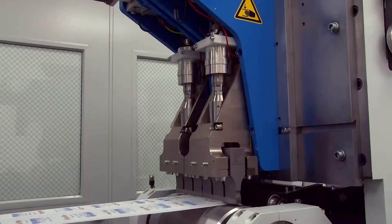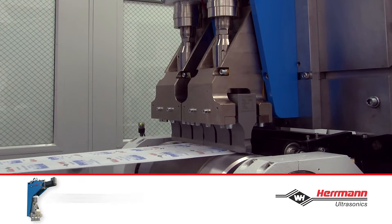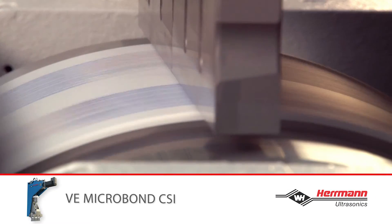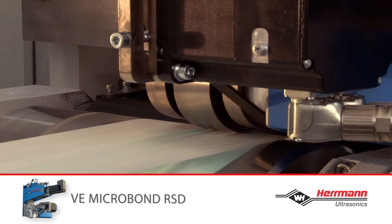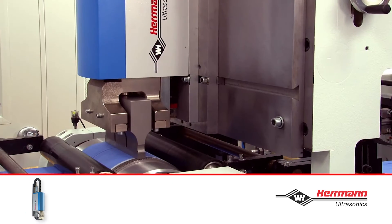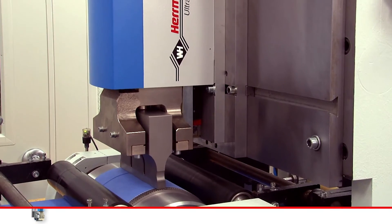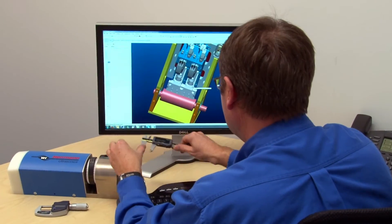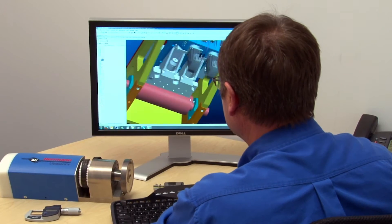Choose from Herman Ultrasonics' innovative line of products to suit your specific application: the high generator output power and scalable widths; the MicroBond RSD for delicate welding and high-speed applications; and the EasyBond CSI, a modular design for basic applications. Our engineering team can design and build customized integration solutions to fit your requirements.